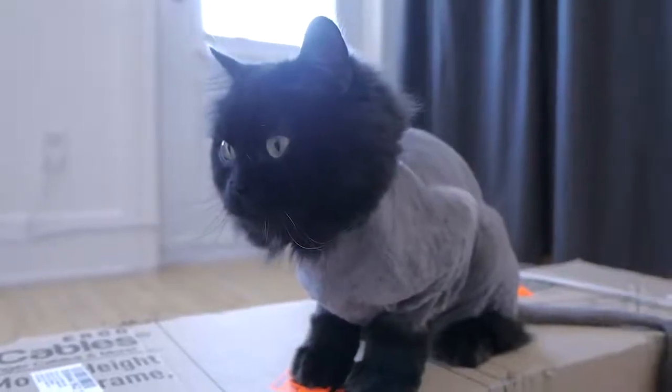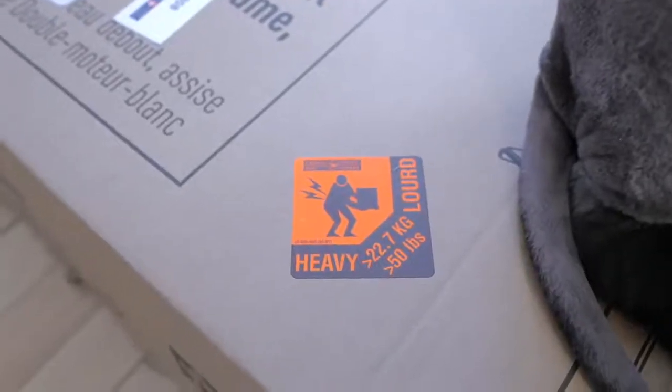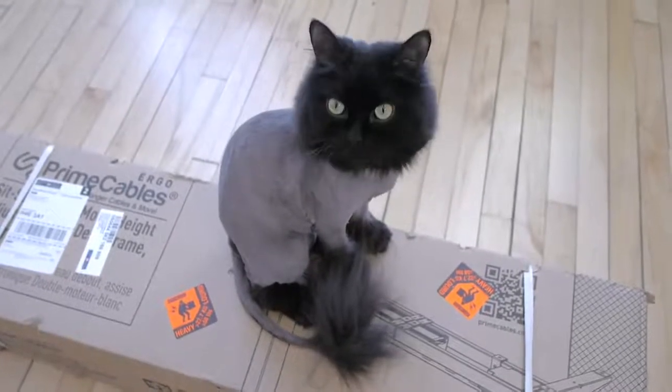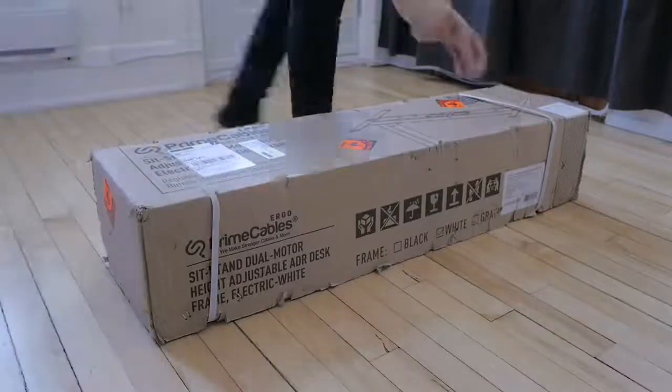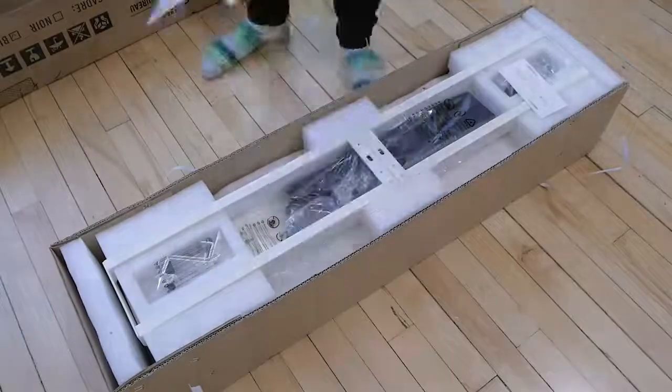As you can see, he was really excited about it. It's also quite heavy at over 50 pounds, so you might need a friend to carry it around. We'll unbox the legs now — you'll need to move away, fluffy boy.